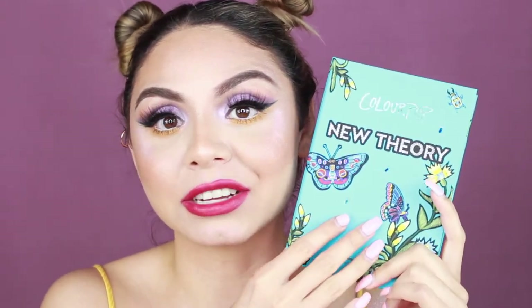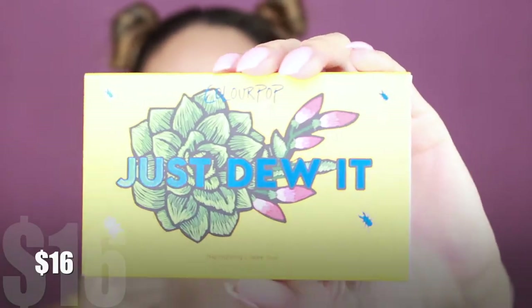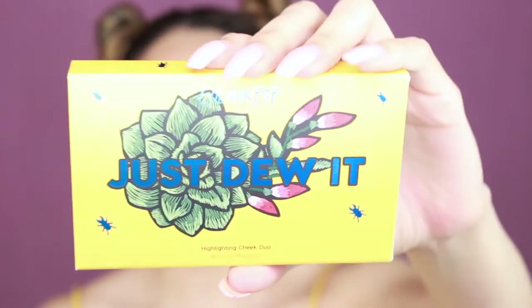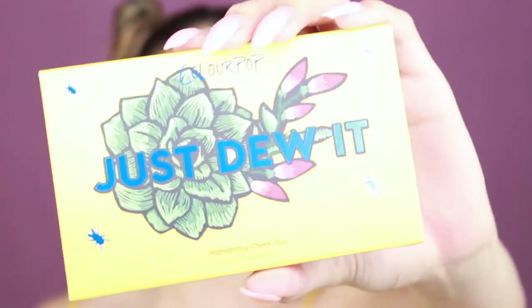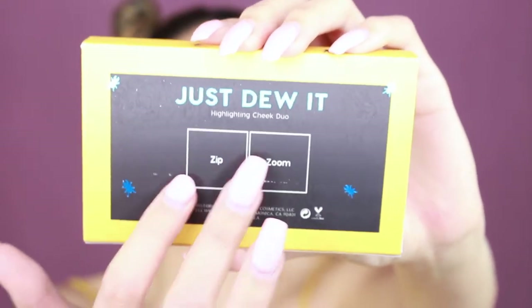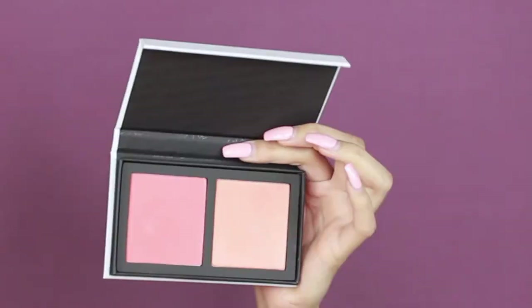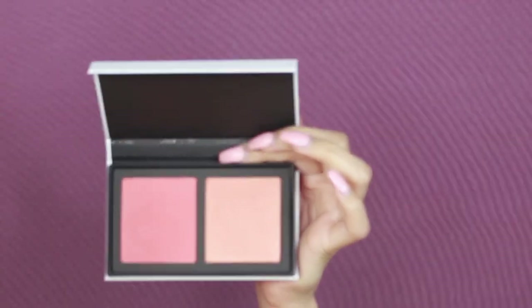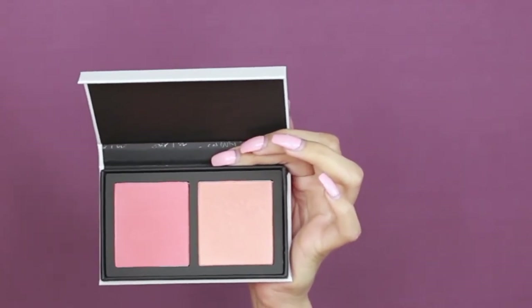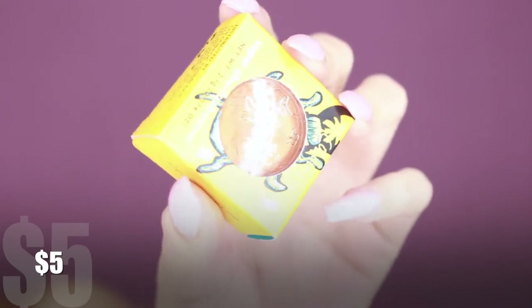The next item is the Just Do It Highlighting Cheek Duo, which comes with a blush. The packaging of this is super adorable as well — it says 'Just Do It' on the front with the names of the shades on the back. When you take it out it does have regular packaging. When you open it, it comes with a peachy blush and a peachy blush topper.